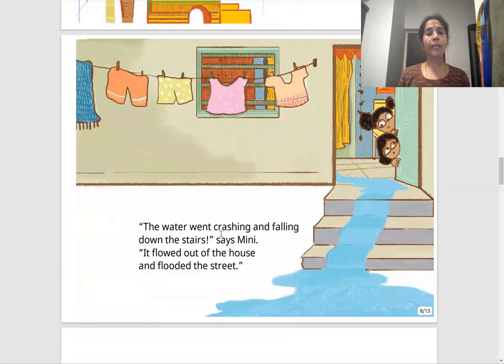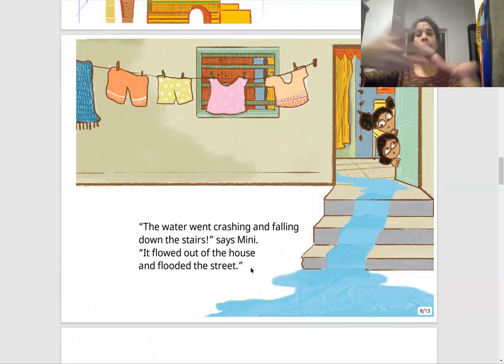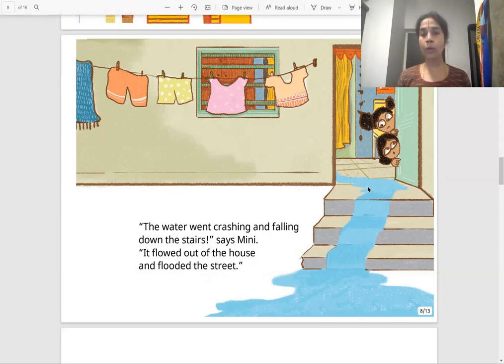"The water went crashing and falling down the stairs," says Mini. It flowed out of the house and flooded the street. The water came gushing out, fell down the stairs step by step, and from their house it went out and filled all the streets with water as well.